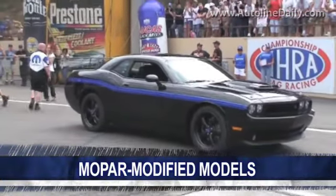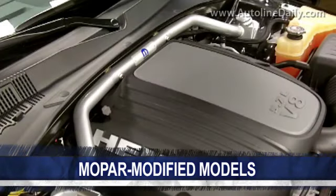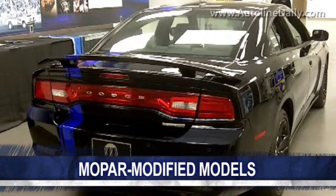So now Mopar is coming out with the Mopar 11, a modified Dodge Charger. We asked Pietro Gourlier, the CEO of Mopar, to take us through the car and show us what it has.